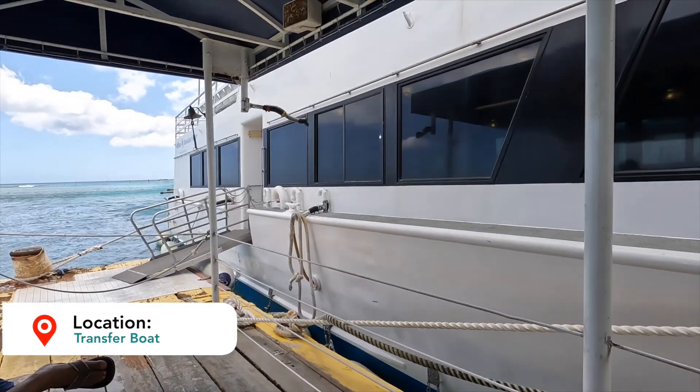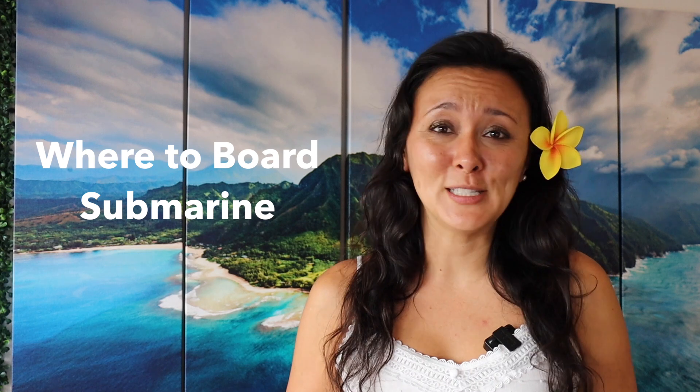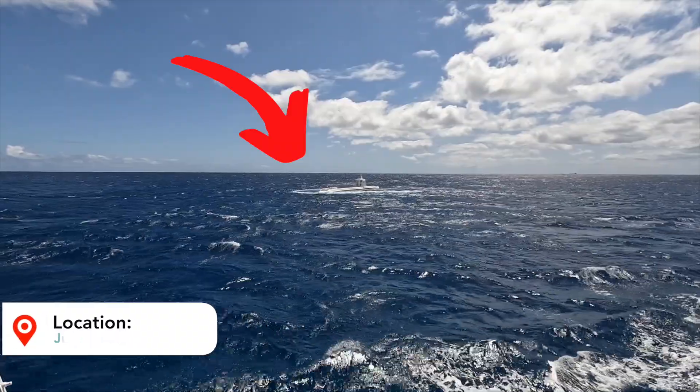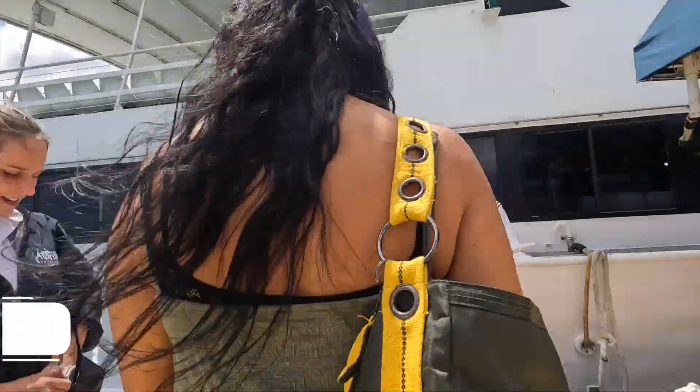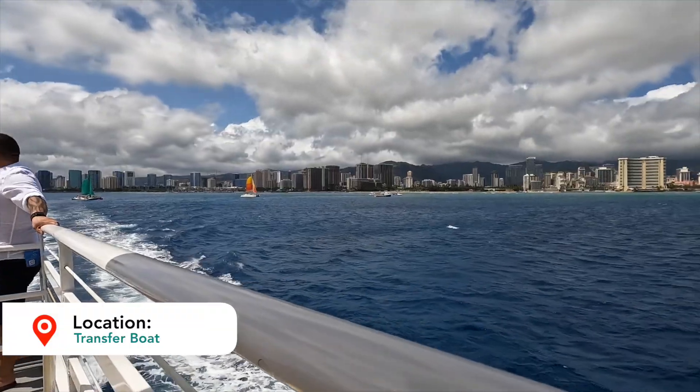One of the questions I've been asked the most: do you board the submarine directly from the pier? The answer is no. The submarine stays out in the middle of the ocean. There's a transfer boat that goes back and forth from the Hilton pier to the submarine. The transfer boat will take you about 10 minutes just off the shoreline.